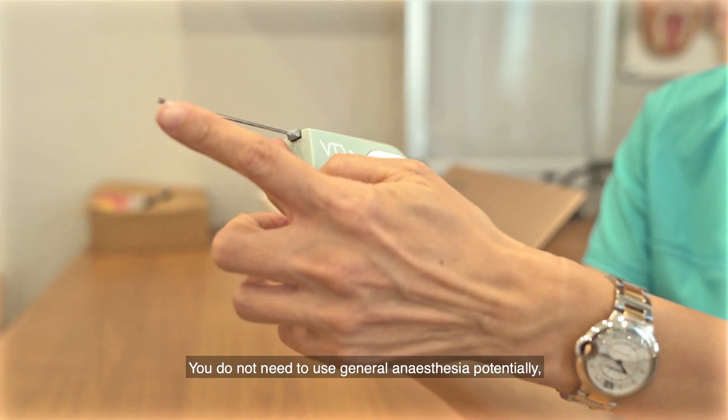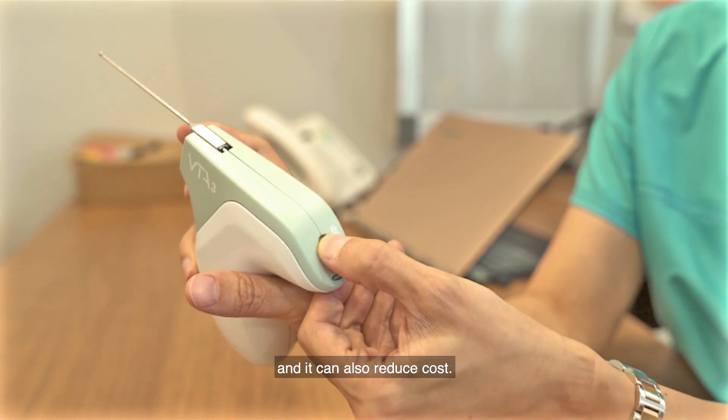It is very precise. You do not need to use general anaesthesia potentially, and it can also reduce costs.